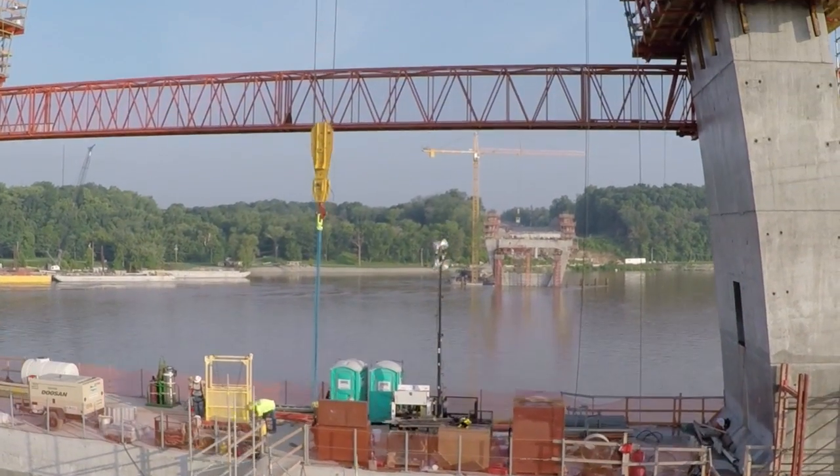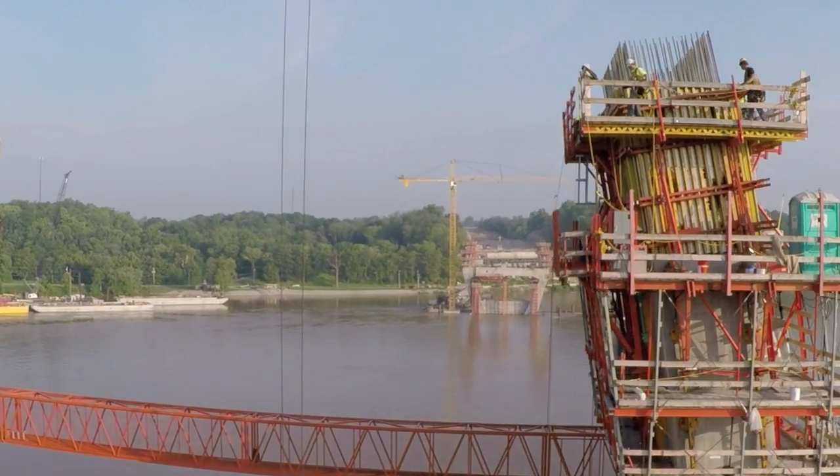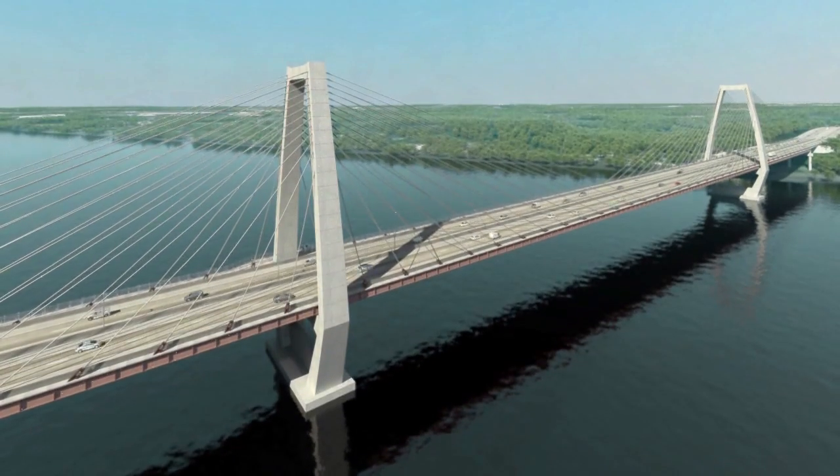In early spring, construction reached the roadway level, where the bridge deck will eventually support traffic. By the end of 2015, the towers should reach their full height.